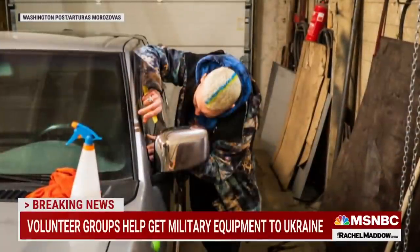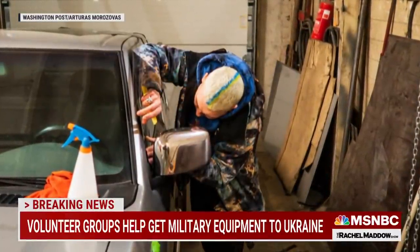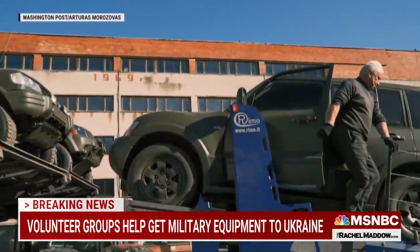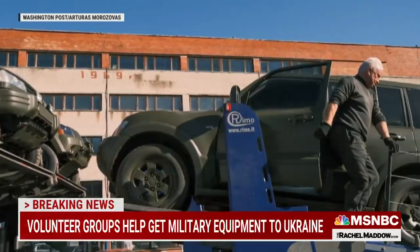This is a garage in Lithuania where volunteers are working around the clock to turn ordinary cars into battle-ready vehicles for Ukrainian soldiers to use on the front lines against Russian invaders.